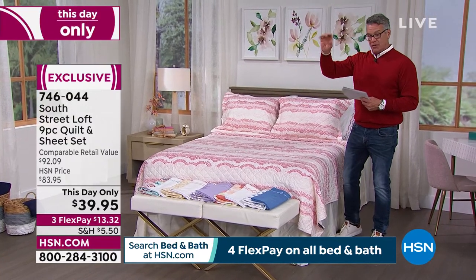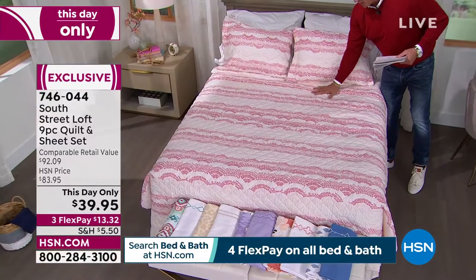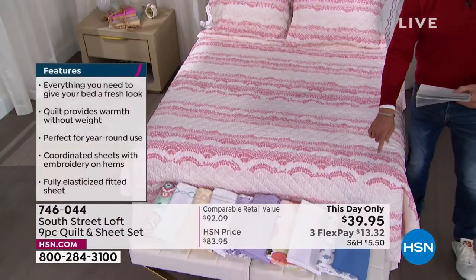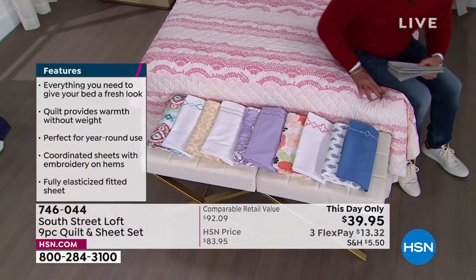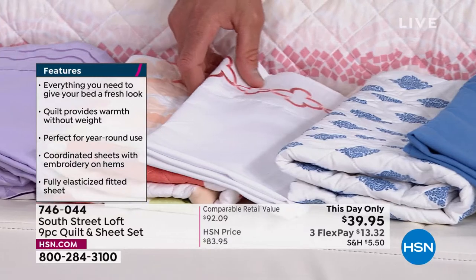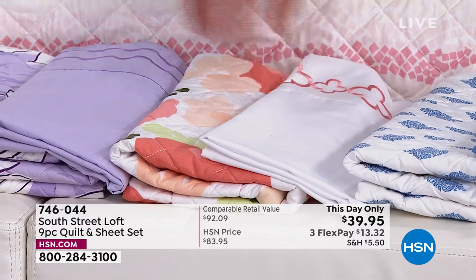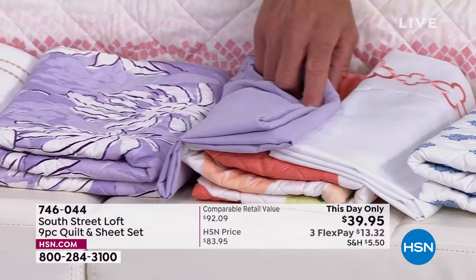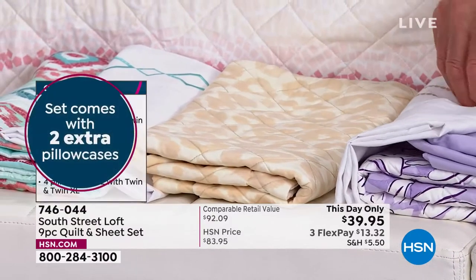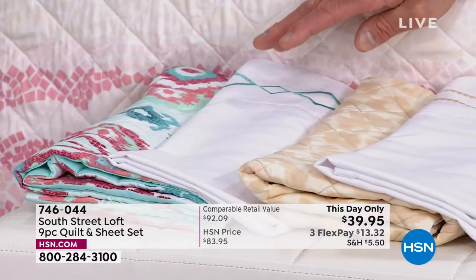Let me show you the one on the bed — this is called Pink Scallop. You're getting both shams, the cover, the sheets, and the pillowcases — all included. This is the Blue Medallion — it shows you the sheet color and the quilt color together. Next is Blush Floral, then Lavender Floral with the floral and lavender sheet. This one is called Neutral Leopard — beautiful detail on the stitching. And at the end, that's Aqua Medallion — almost like an Aztec look.